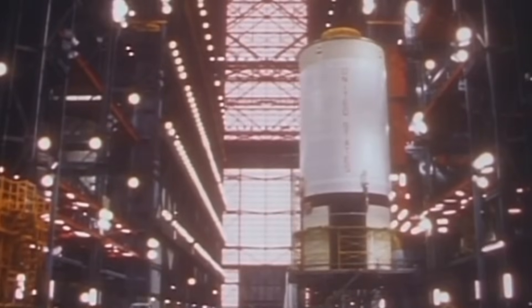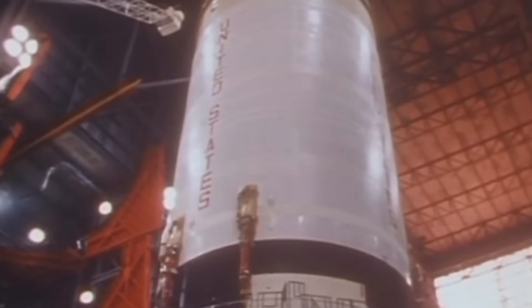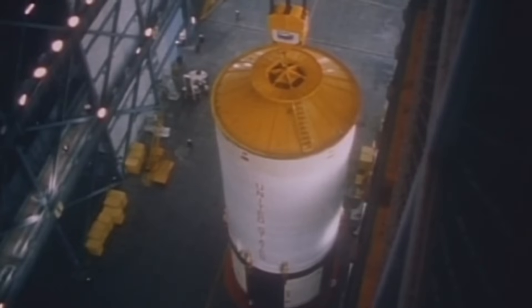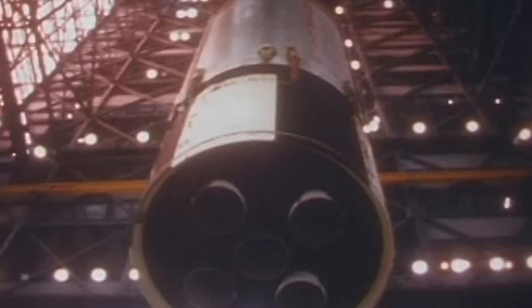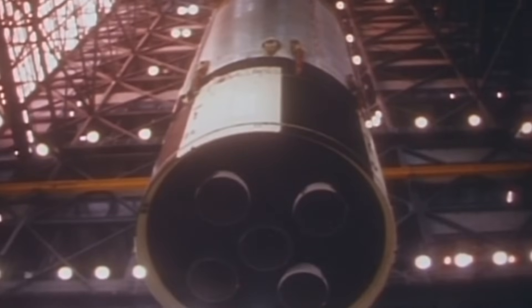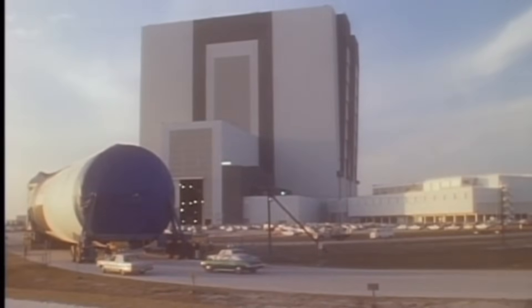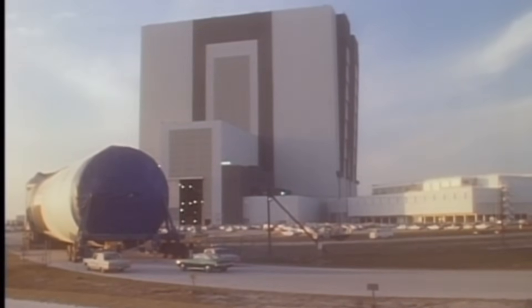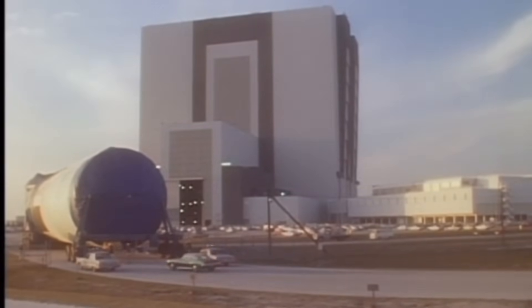The sheer scale of the structure is difficult to grasp. The VAB's volume is 3.6 million cubic meters, or 129 million cubic feet. It's so large that without precise climate control, the high humidity of Florida could cause condensation to form inside its upper reaches — the building was essentially big enough to create its own clouds. The four massive doors at the front, each 139 meters or 456 feet high, were, at the time, the largest doors in the world. They took 45 minutes to open and close.